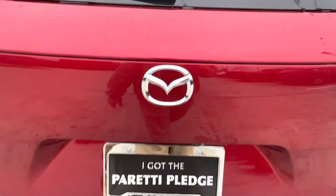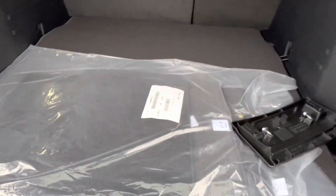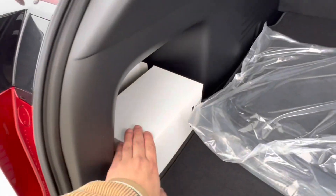Let's go check out the trunk space on our CX-50. Popping open the trunk, we see that we have an automatic liftgate which opens automatically, and back here we have a couple of accessories including the original fabric mats that came with the vehicle, our CX-50 cargo mat, the front license plate holder, our cargo net, and some cargo blocks.